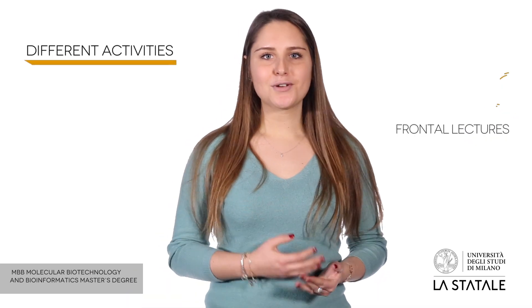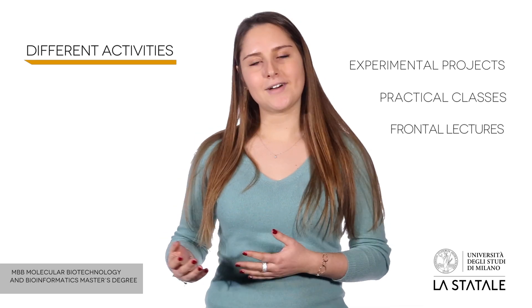The Molecular Biotechnology and Bioinformatics Master's Degree is a two-year course. Each year is divided into two terms. The program includes different activities such as frontal lectures, practical classes, and experimental projects leading to the final dissertation.